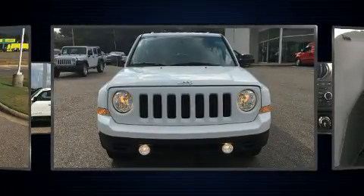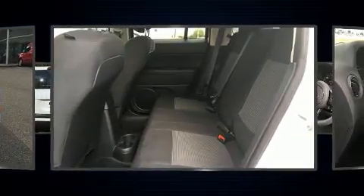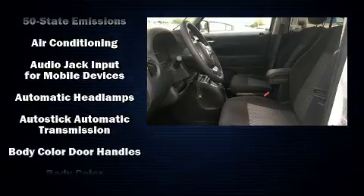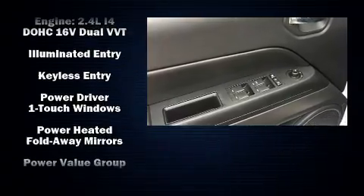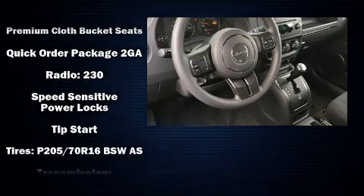Additional features include delay-off headlights, one-touch window functionality, a roof rack, and a split folding rear seat. Audio features include a CD player with MP3 capability and four well-positioned speakers. Curtain airbags combined with standard stability control create a comprehensive safety network.